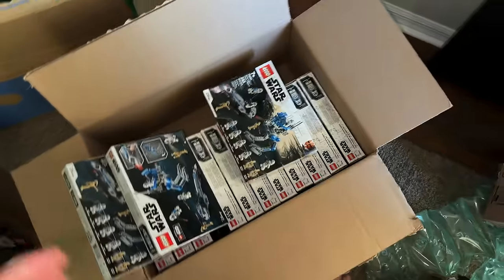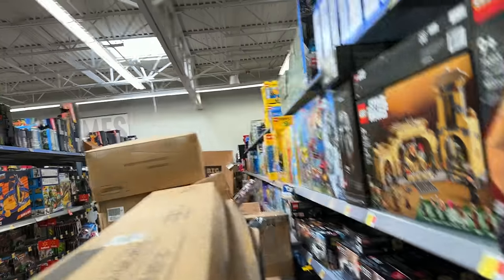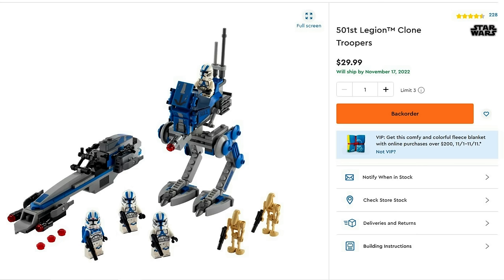Today is October 21st, and yesterday on October 20th, the 501st battle pack went out of stock on LEGO.com, which signifies that it's retiring. So it's time to panic buy as many 501st battle packs as I can.